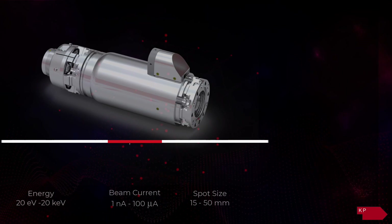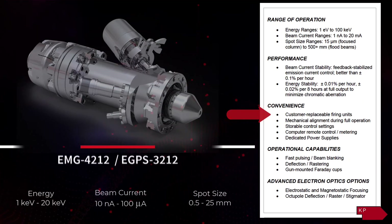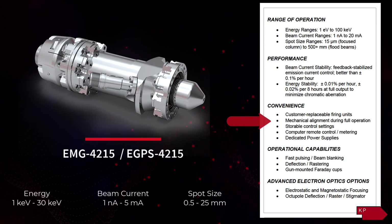Systems typically include several additional features convenient to users, such as customer replaceable firing units, mechanical alignment during full operation, and storable control settings.